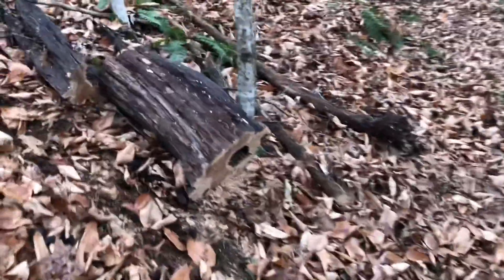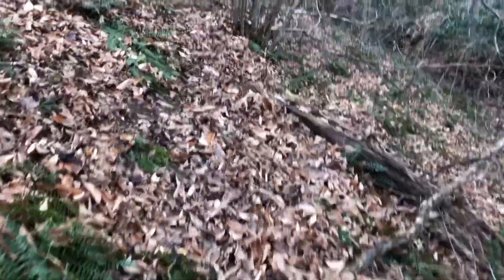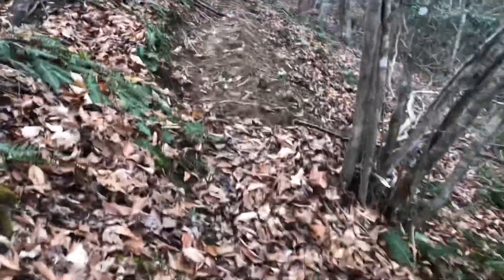This is a dead tree that I ended up cutting up — I'll probably carry that out for firewood. All right, then here is where I started cutting the trail again.